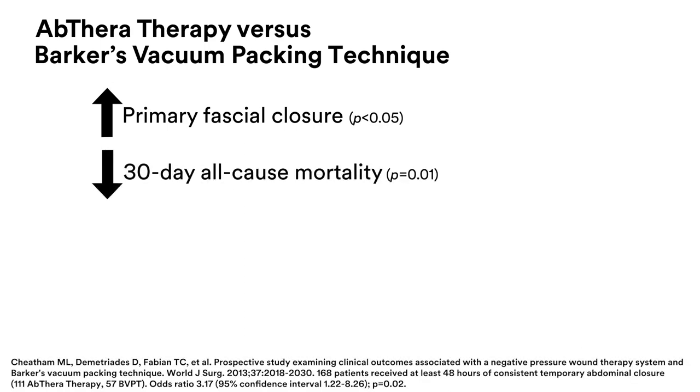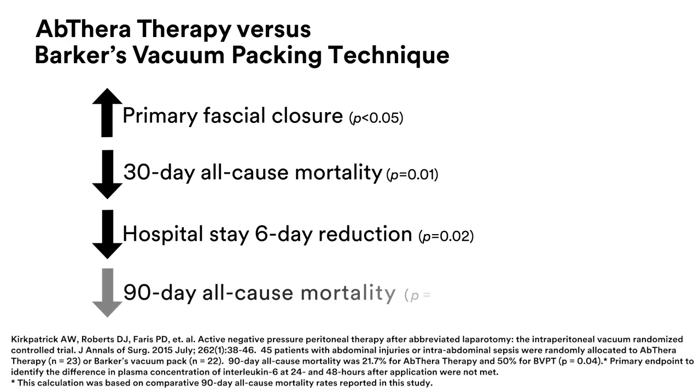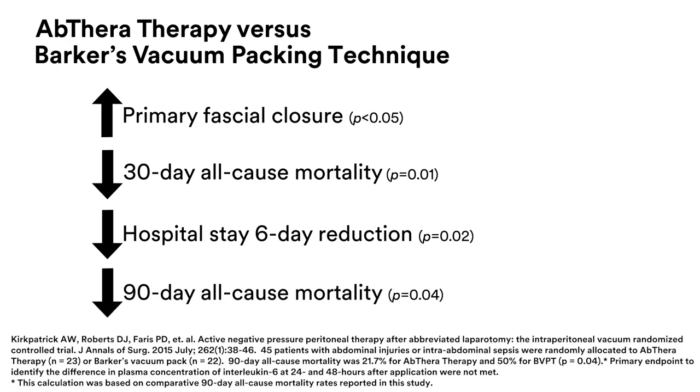In a prospective study, Abthera Therapy patients saw a significantly higher primary fascial closure rate and lower 30-day all-cause mortality compared to Barker's vacuum packing technique patients. Use of Abthera Therapy also resulted in a 6-day reduction in hospital stay compared to Barker's vacuum packing technique. In a randomised controlled trial, Abthera Therapy patients saw a 90-day all-cause mortality rate improvement compared to Barker's vacuum packing technique patients.